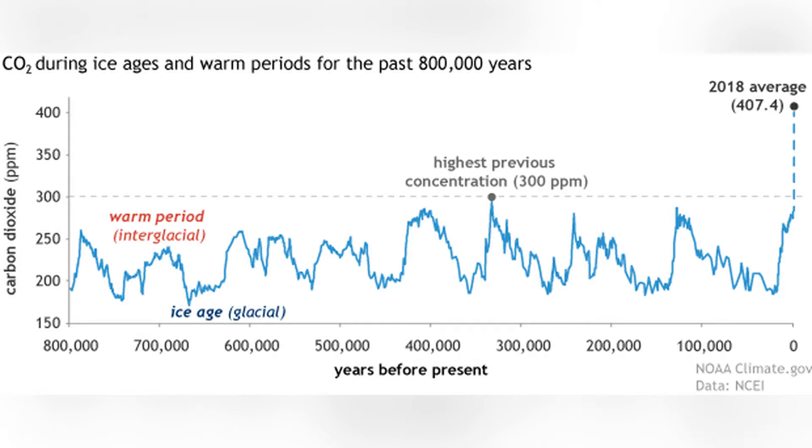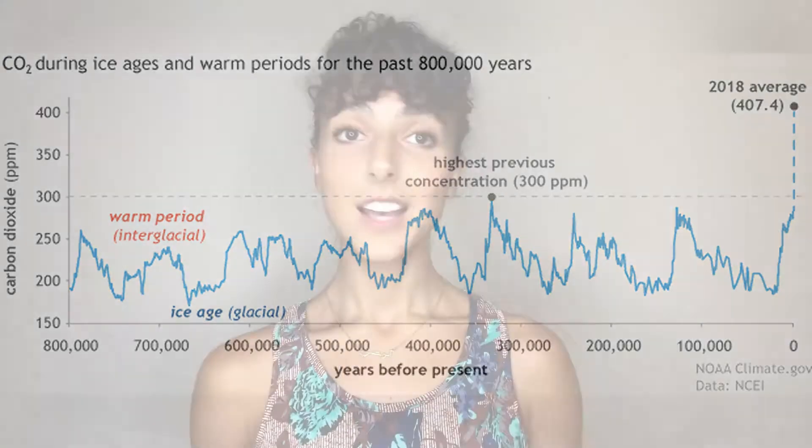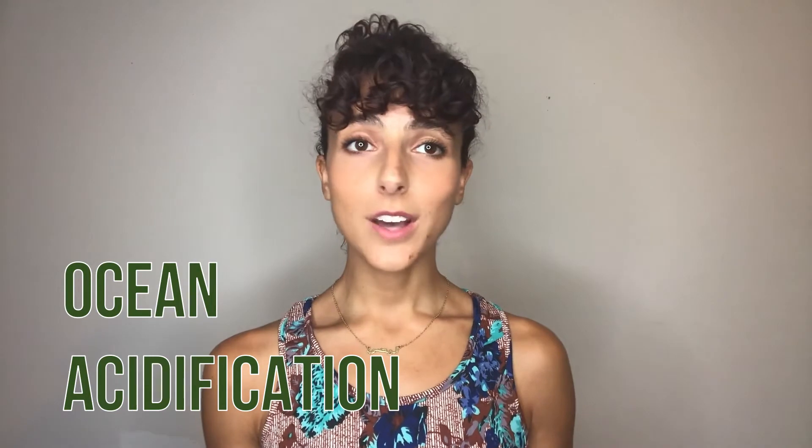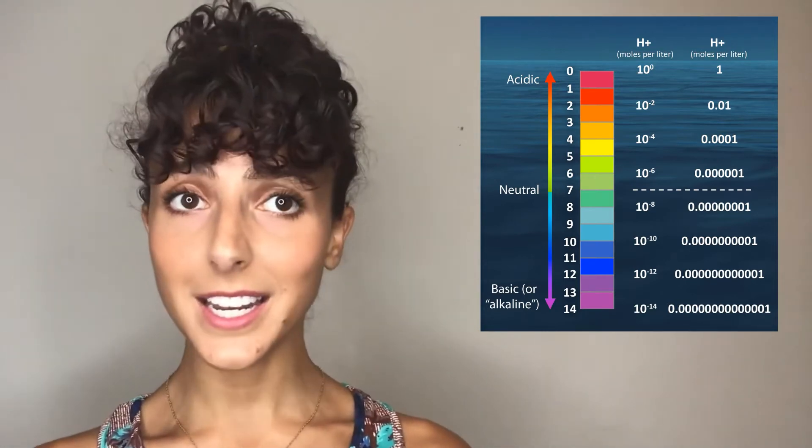This massive increase in carbon has in turn made the ocean waters drop their pH levels. What does a drop in pH mean for the oceans? Since the start of the industrial revolution, the pH on the ocean surface has lowered from 8.21 to 8.1. This is called ocean acidification. This drop of 0.1 in pH doesn't sound like a lot, except that the pH scale is logarithmic, resulting in around a 30% increase in acidity.